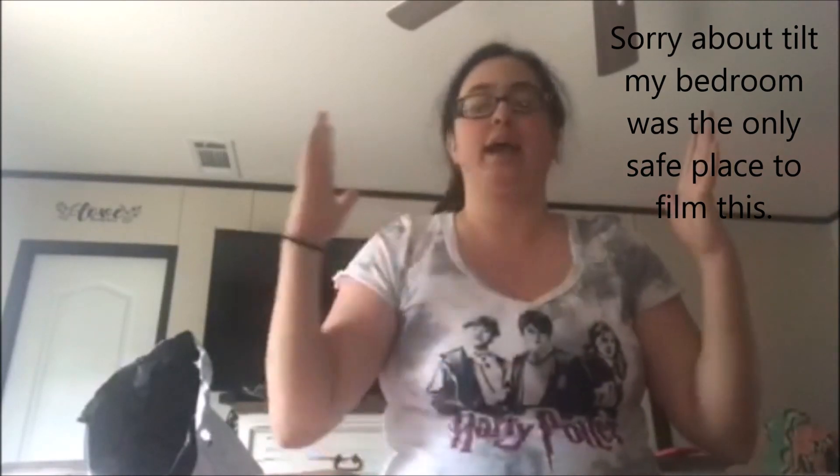Hey everyone, welcome to today's At Home with 2.0. Sorry about the placement — this was the one room I could get to that my kids won't come in and bug me. I had to use sunlight for natural lighting because my light was too bright. Today's video is going to be a little different. On Kaylee's At Home with Kaylee channel, she did an at-home wish list, and I decided I was going to do one on Harry Potter. Everything I ordered is Harry Potter related.